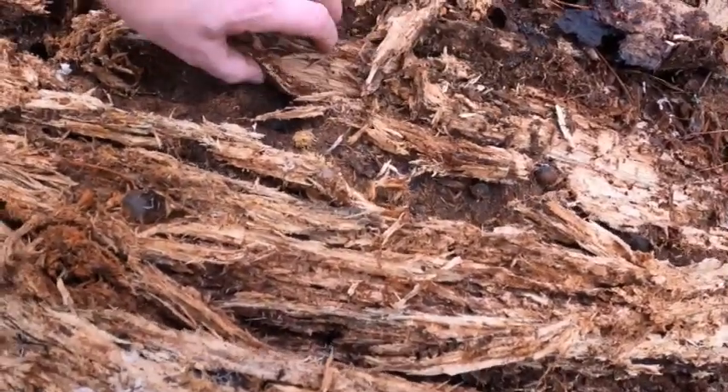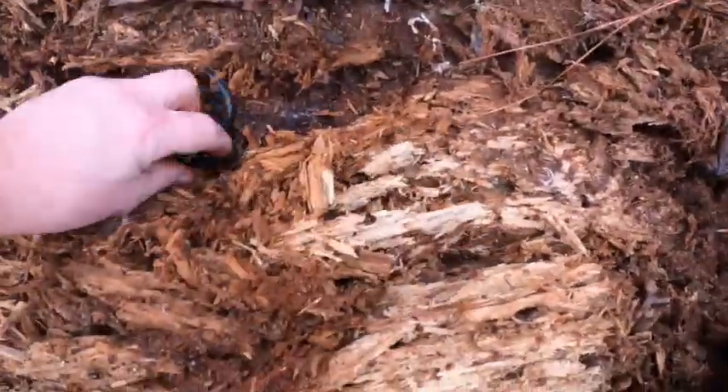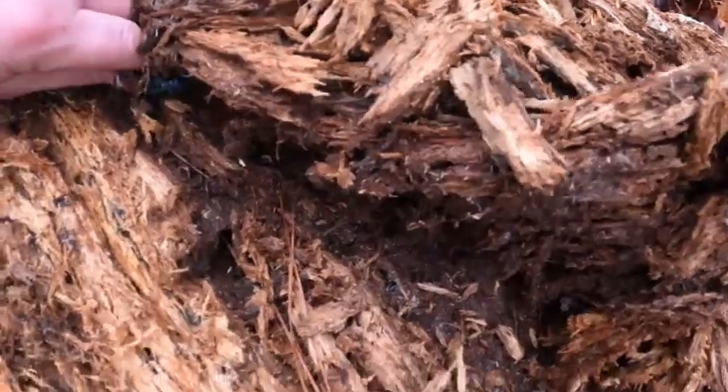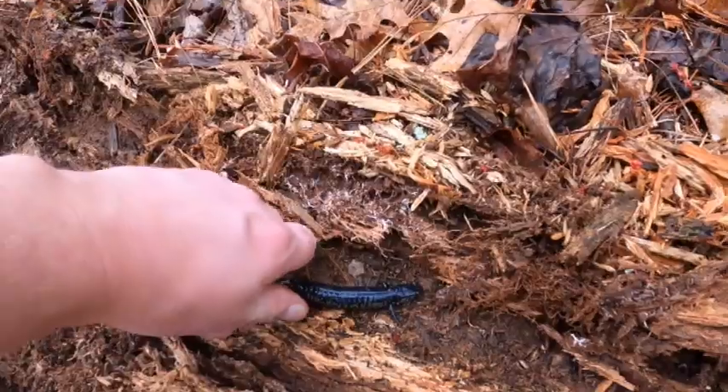If it's a big snake you'll hear me scream! Oh, look at him — oh, look at him, he's active! What kind of salamander is that? Oh, come here — he's gorgeous, beautiful guy.